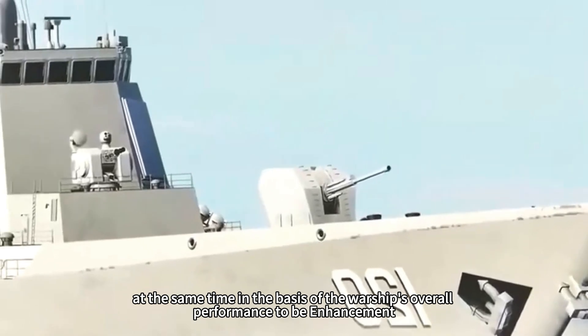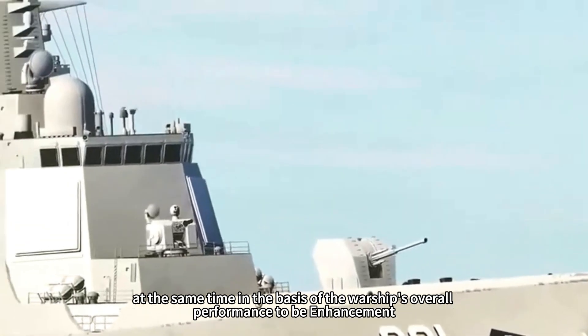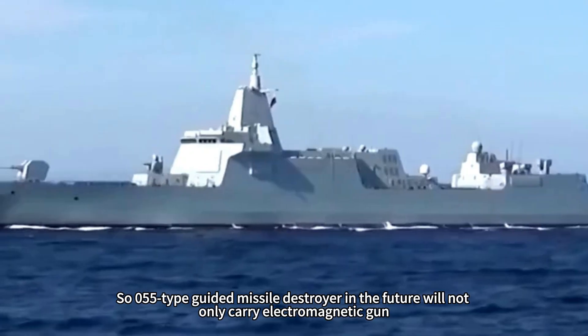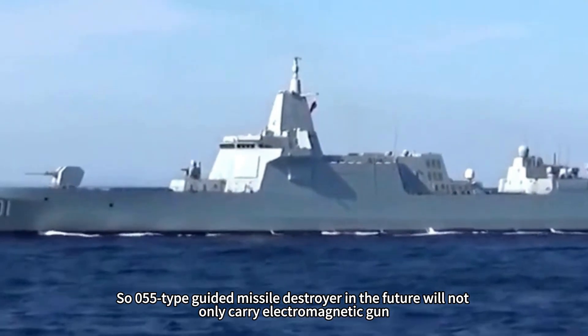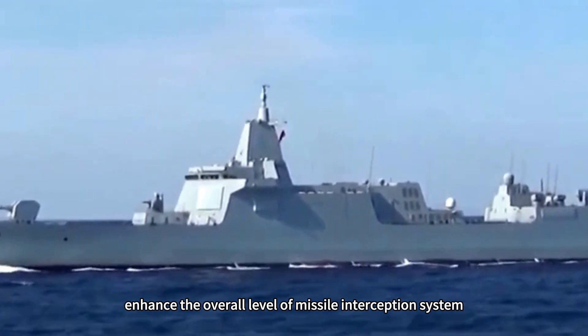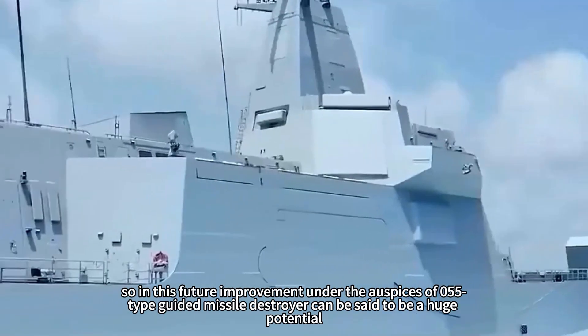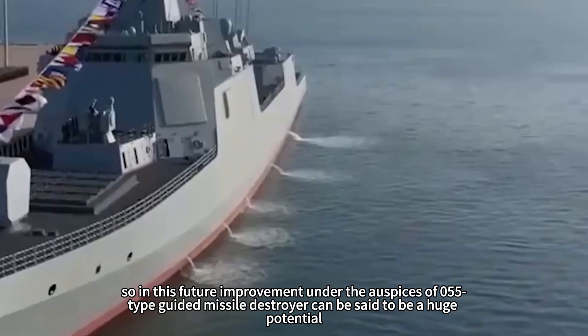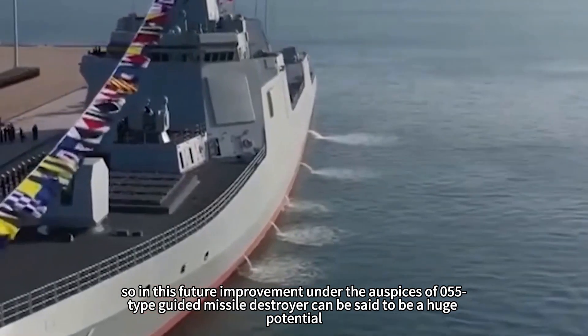At the same time, the warship's overall performance will continue to be enhanced. The future Type 055 guided missile destroyer will not only carry an electromagnetic gun, but also increase missile launch units and enhance the overall level of the missile interception system. Under these future improvements, the Type 055 guided missile destroyer can be said to have enormous potential.